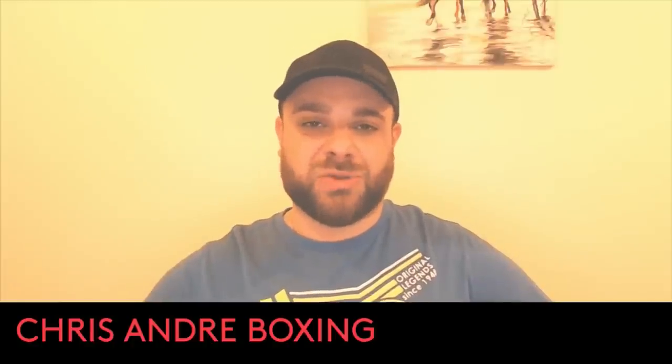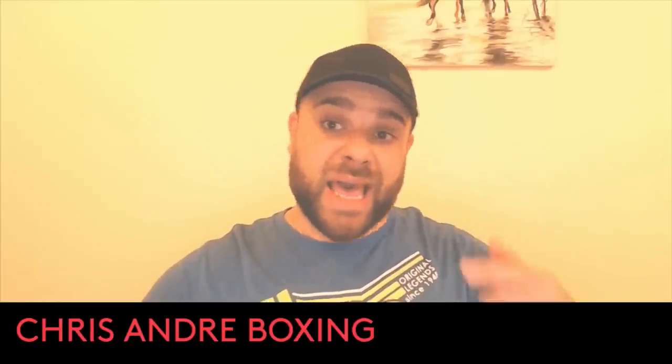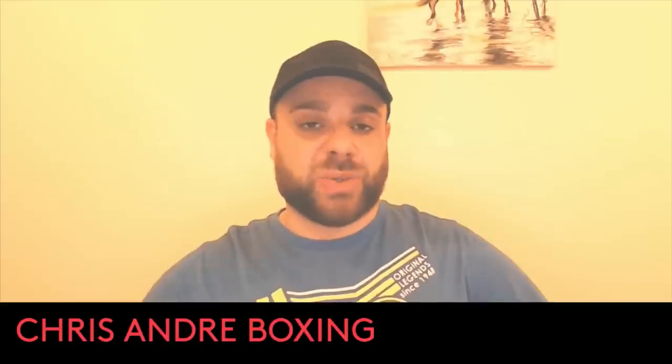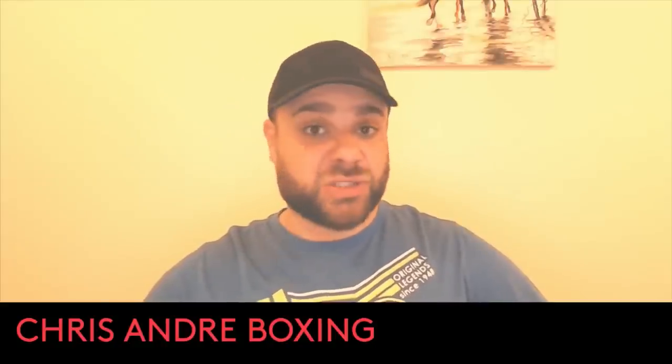Welcome ladies and gents, Chris Andre here. You can find me at Bet Boxing on Twitter. Let's talk boxing — Olexander Usyk just put in another masterclass in my opinion to beat Anthony Joshua. He won the fight on points; I personally had him winning eight rounds to four.